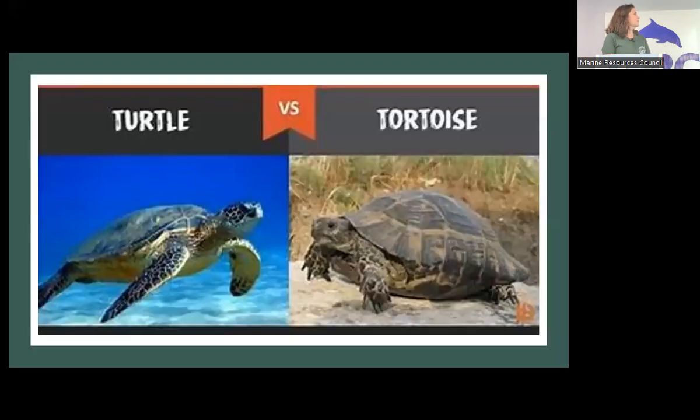Let's first talk about some of the differences between a turtle and a tortoise. Anybody want to throw out one difference you might see between the turtle on the left and the tortoise on the right? You would not believe how many people every year get really confused and put tortoises in water. All tortoises are turtles, but not all turtles are tortoises. Some differences you'll notice: turtles have big flippers meant for swimming, while tortoises have more claw-like limbs meant for climbing on land and digging holes.